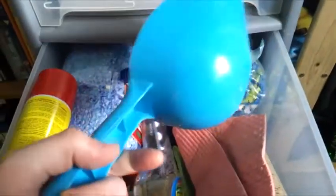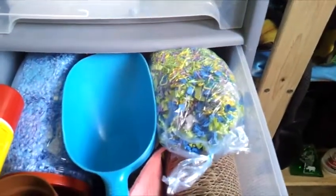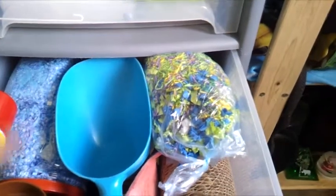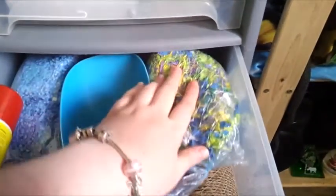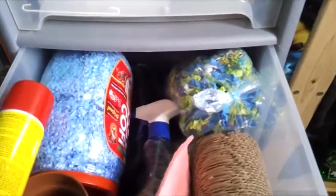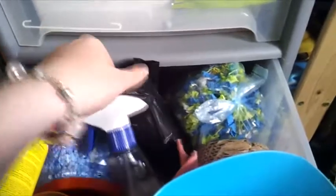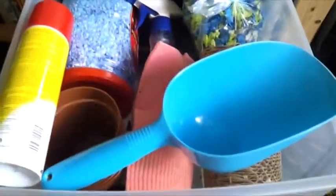We have a scoop for the bedding and sand when I clean them out, some disinfectant, some Wilkinson bedding, a spare tunnel, and then some Carefresh hide and seek. There's also some twisty nest in there but I don't use it because the hamsters just completely ignore it. We also have some bin liners all the way back there. So yeah, that's pretty much what's in the second drawer.